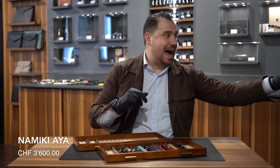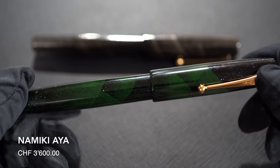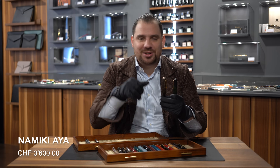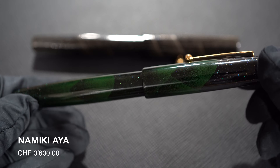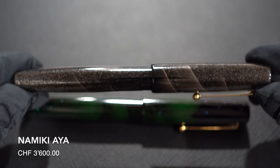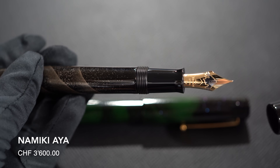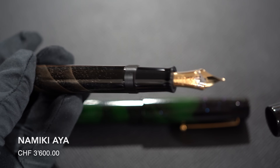Number twelve: Namiki Aya. This is one of the latest regular editions that Namiki has launched. After having the Number 20 and the Number 50 — which I'm going to show you later — this one comes pretty much in between. It's priced at 3,600 Swiss francs. It comes with some Maki-e design and drawings on it, four versions available. Beautiful size, very big. It is fitted with an 18-karat gold nib, taking the shape of the Pilot Custom Urushi, but with the iconic Mount Fuji embossing on the nib.